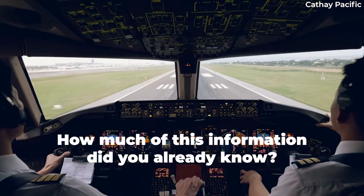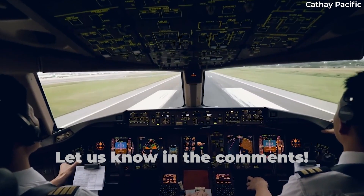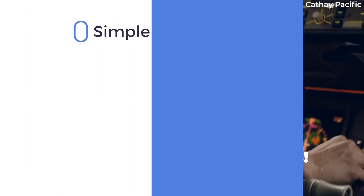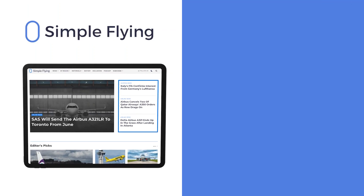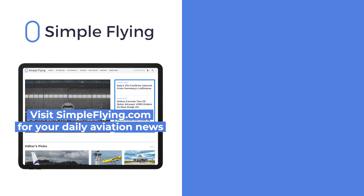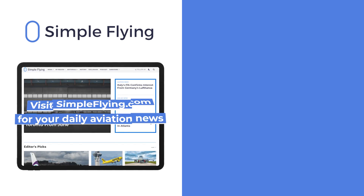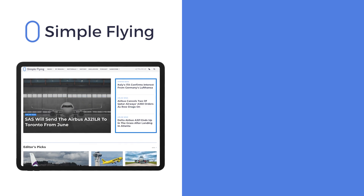How much of this did you know before watching the video? Share your thoughts by leaving a comment. In addition to our daily YouTube videos, Simple Flying publishes over 150 articles every week. If you are looking for the latest aviation news and insights, visit simpleflying.com.